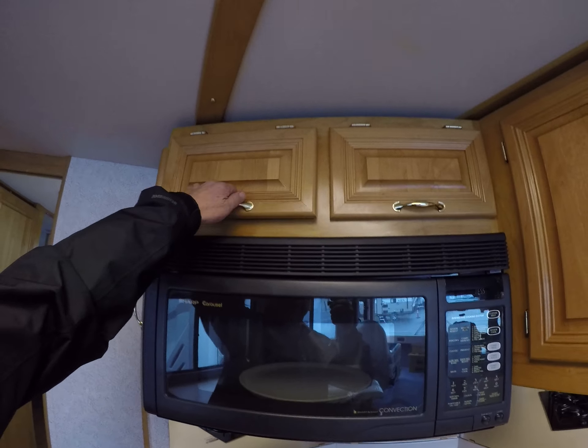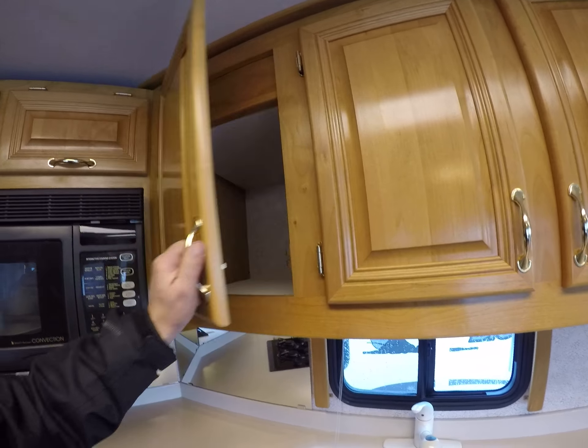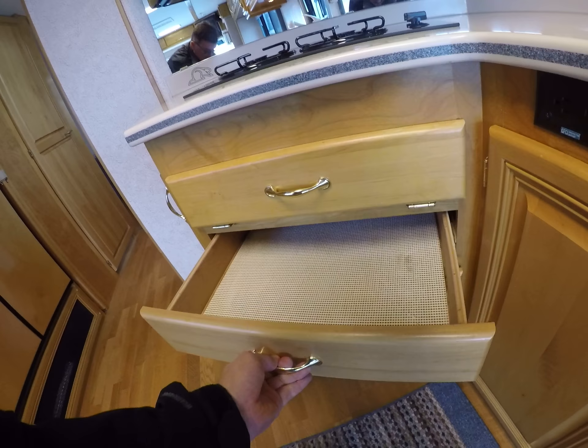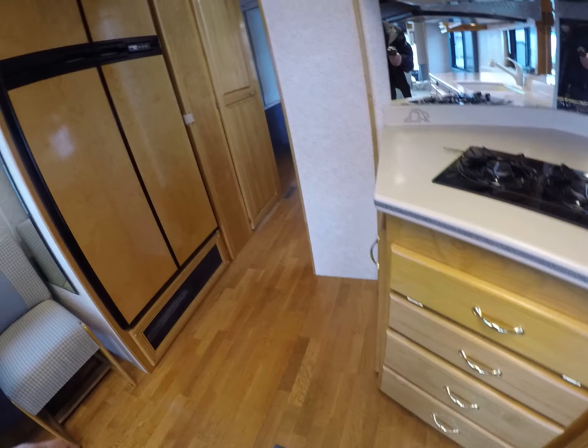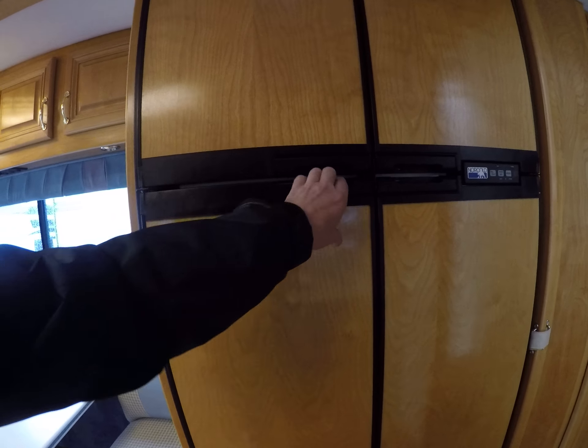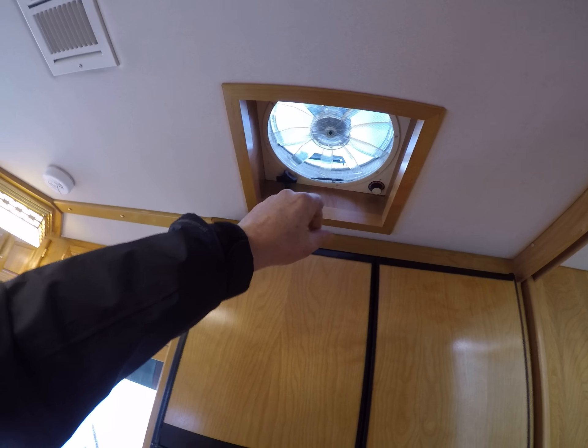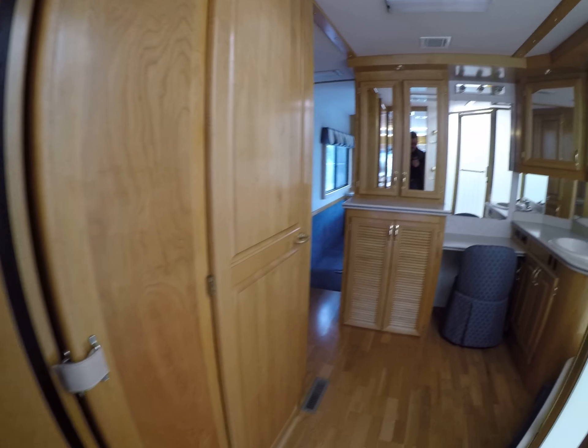We've got a two-burner cooktop, mirrored backsplash, convection oven, and pantry storage over the top. Big drawers that lock in place of course. And it wouldn't be complete without a four-door refrigerator — might as well have the big one. Got a fantastic fan in the kitchen too to suck out any smoke we might generate cooking.